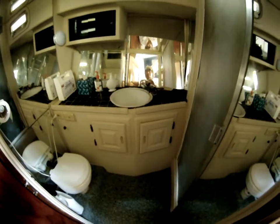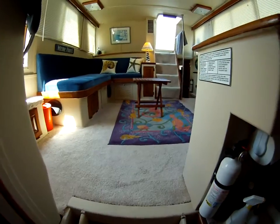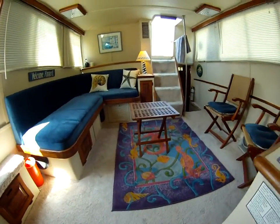It looks really nice — for a 38-foot boat it's amazing how much space. Now this is in the salon looking aft.